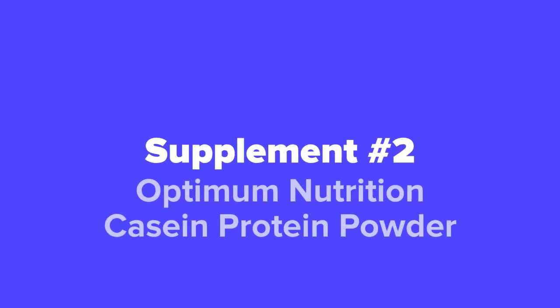Coming in next at our number two spot, we've got the Optimum Nutrition Casein Protein Powder.